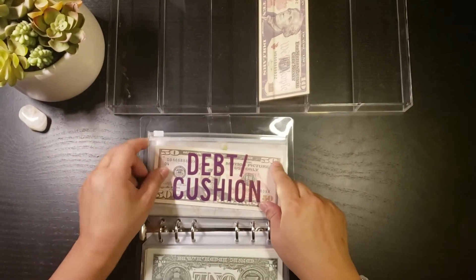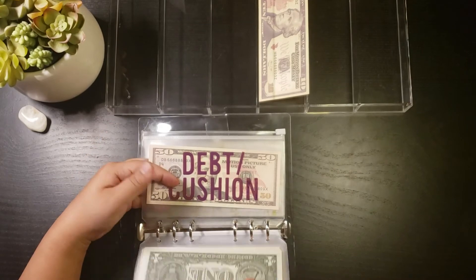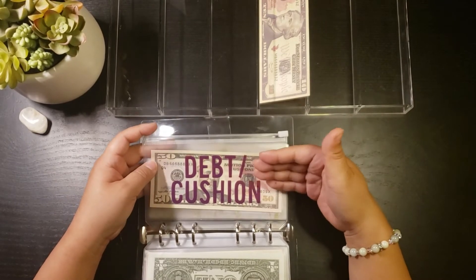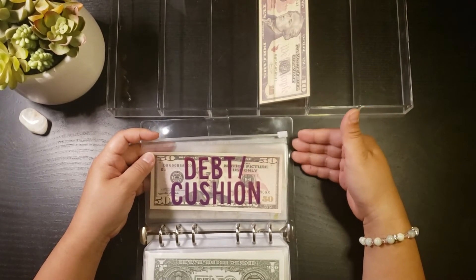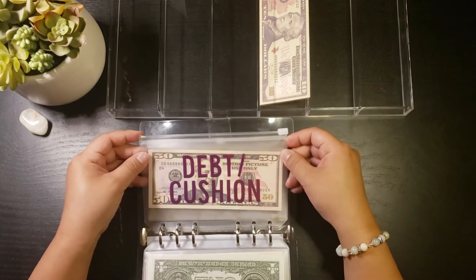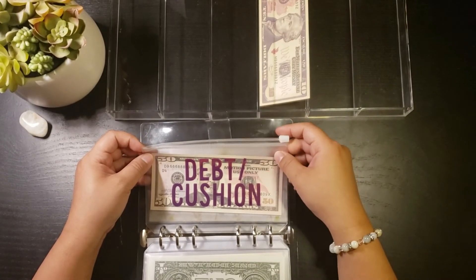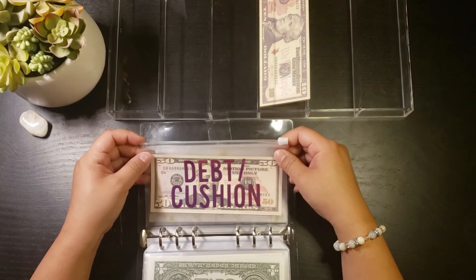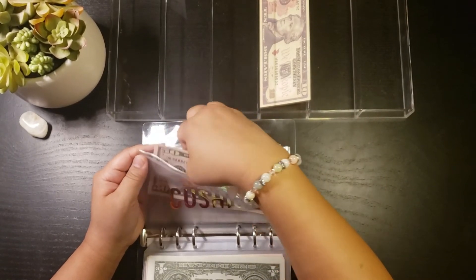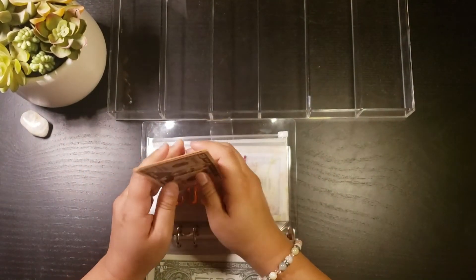Next is my debt and cushion envelope. This envelope is mainly a cushion — if I'm short on any of these envelopes, I can pull from here to help pay. My idea is that by the end of the year, if there's money left in the cushion envelope, I'm going to use it to pay towards any debt I have, like credit cards or extra towards my car. Debt and cushion is getting $10 today and now has $60.